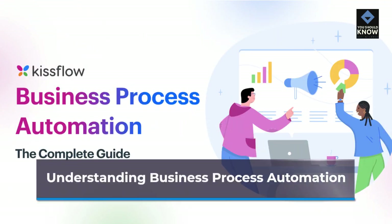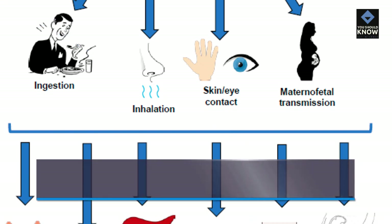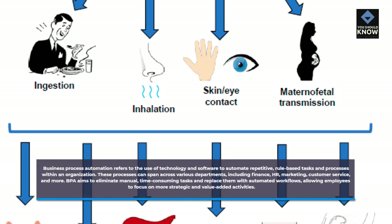Business Process Automation refers to the use of technology and software to automate repetitive, rule-based tasks and processes within an organization. These processes can span across various departments, including finance, HR, marketing, customer service, and more. BPA aims to eliminate manual, time-consuming tasks and replace them with automated workflows, allowing employees to focus on more strategic and value-added activities.